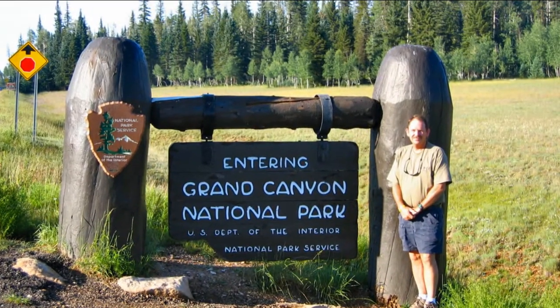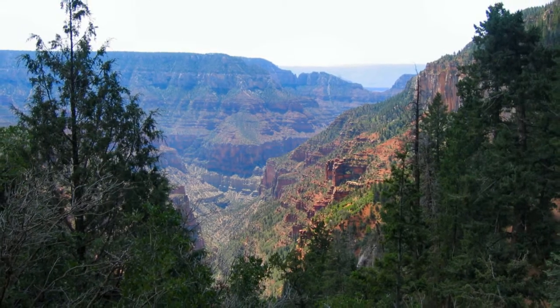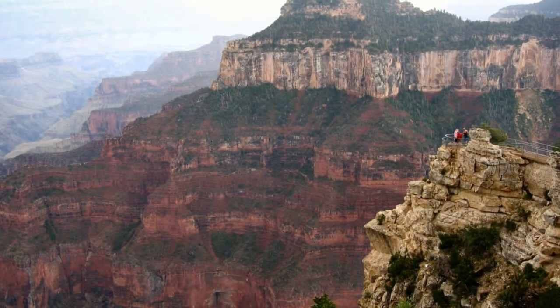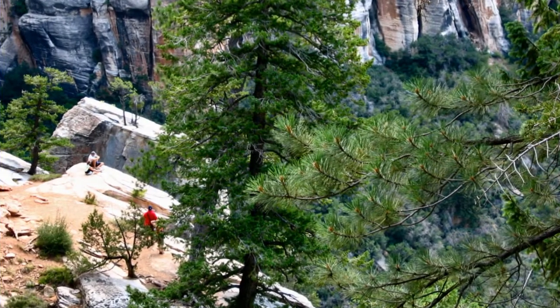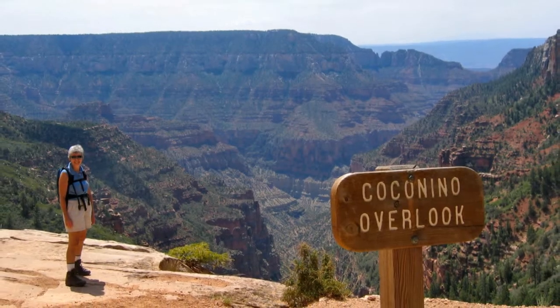The cooler, less crowded north rim of the Grand Canyon is in north-central Arizona. As advertised, the canyon overwhelms your senses through its immense size. We hiked part way down the North Kaibab Trail, as far as Supai Tunnel.